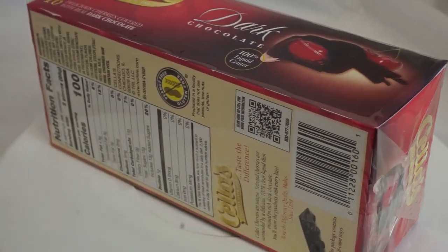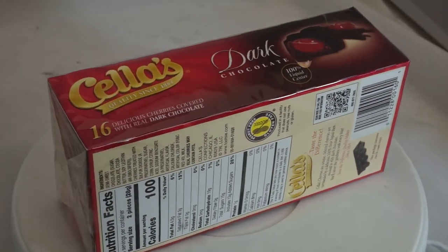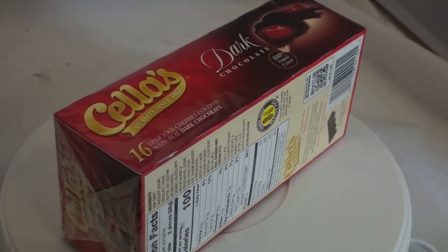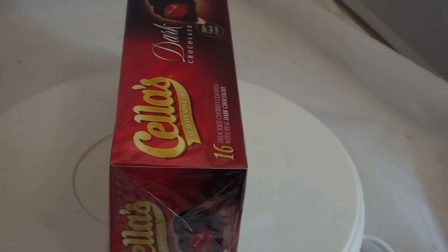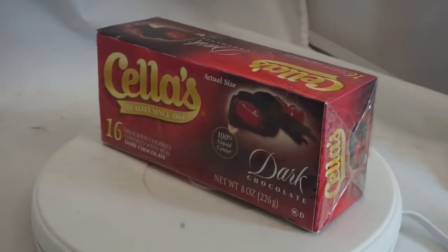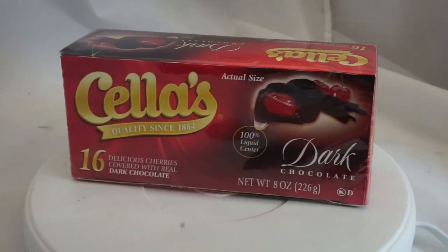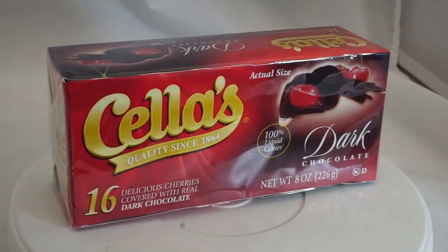Secondly, it's the size. These are perfect size to go into a stocking over your fireplace — they're perfect for stockings. I think the milk chocolate is more of a stocking stuffer than the dark chocolate, but they still sell really well. And I like that these only weigh eight ounces too because we're shipping them first class mail. I just pop them in a poly bag and ship them out.